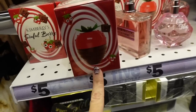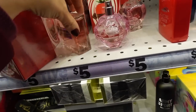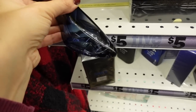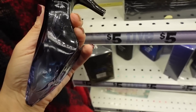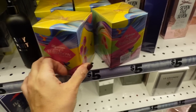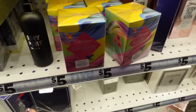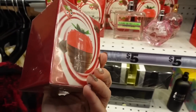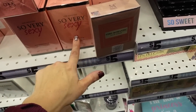They do have strawberry perfume so I'm probably going to get this one. This one looks like a dupe for Good Girl from Carolina Herrera. Rainbow Fantasy is a dupe for Britney Spears, and they also have a dupe for Victoria's Secret.